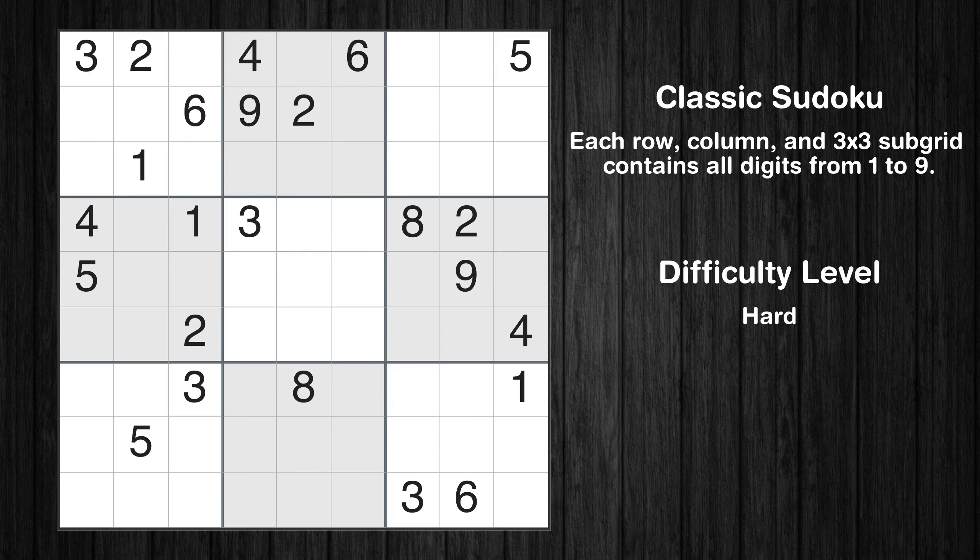Hey everyone! Welcome to this video where we'll be solving the hard-level New York Times Sudoku puzzle for August 27, 2024. Let's get started.